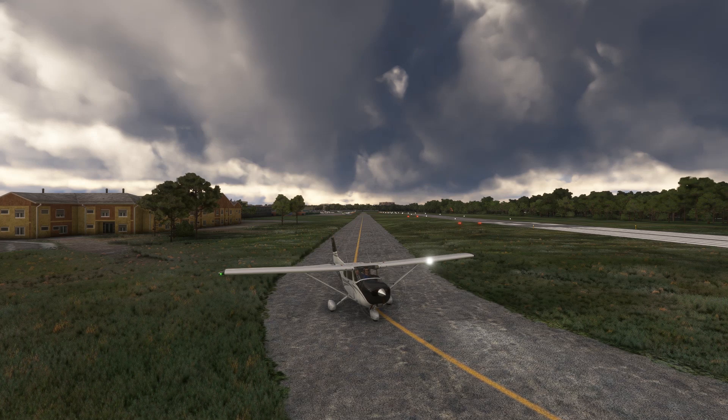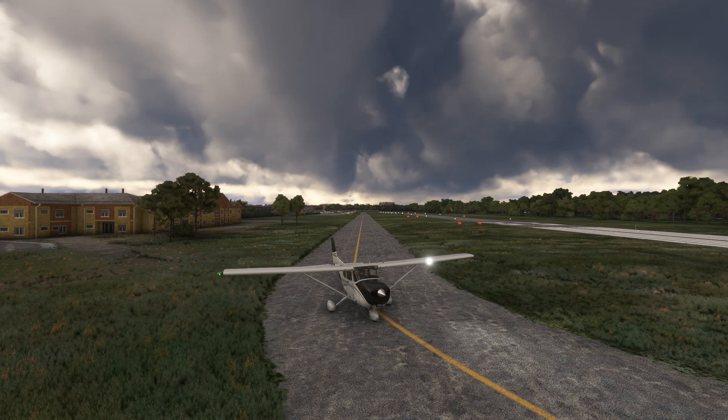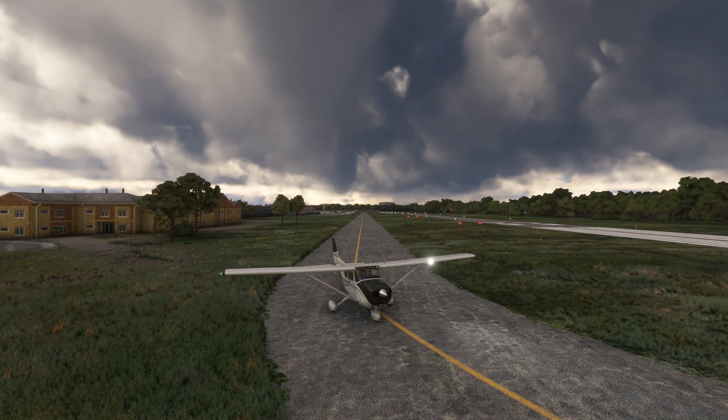Have you ever wanted to fly an entire IFR flight just using your VORs? It's easier than you might think. We're doing an IFR flight today from the Flight Insight home base of College Park, Maryland, to Ithaca, New York. In our 172, it should be about a 2-hour flight. Not a bad weekend getaway.